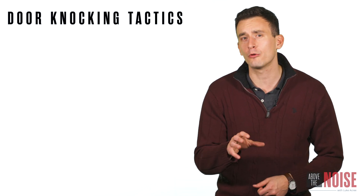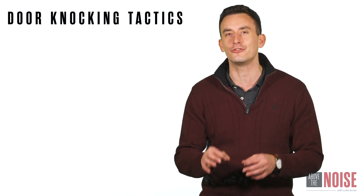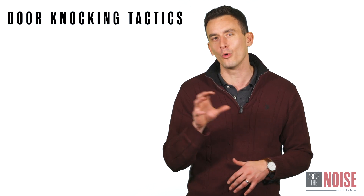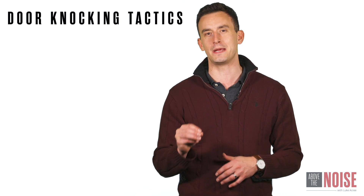Alright guys, so we're talking about cold outreach tactics, and for all my real estate agents out there, there are really three different strategies that I've seen successful in cold outreach in this business. The first is door knocking, second is cold calling, and the third is social media.